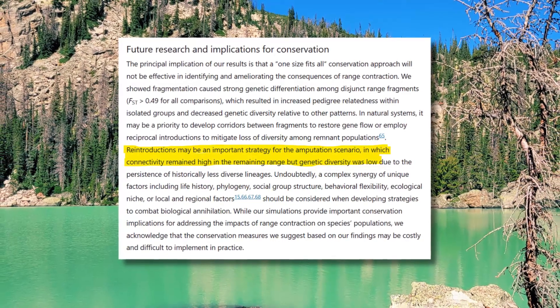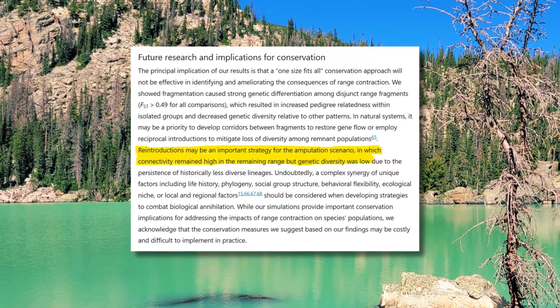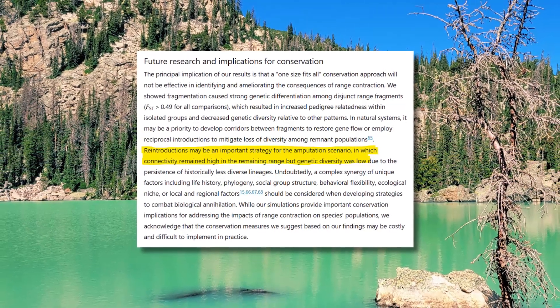But it's not all doom and gloom — there is some good news. By better understanding these types of models and how ranges collapse, we can better adjust and try to prevent or even reverse them. Take amputation, for example, the most common type of range collapse. They found that in amputation scenarios, due to the high connectivity but low genetic diversity, those populations would benefit most from reintroduction. However, that type of strategy would not be effective for something experiencing shrinkage or fragmentation.